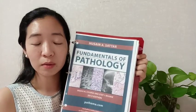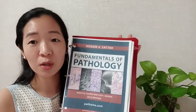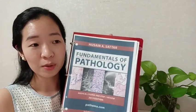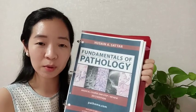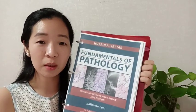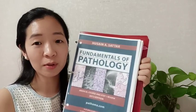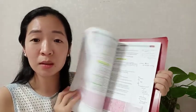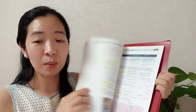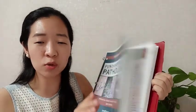Roughly 50% of the Step 1 exam is pathology, and that shows how important this resource is. The first three chapters are highly recommended for review the week of your Step 1 exam — I actually did that and it was really helpful. Start studying Pathoma while in med school, and when you're about to take Step 1, study it more intensively and memorize the pathophysiology of the diseases mentioned.